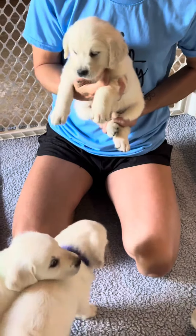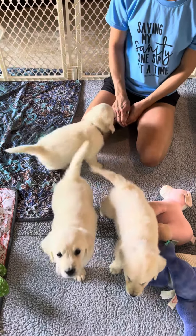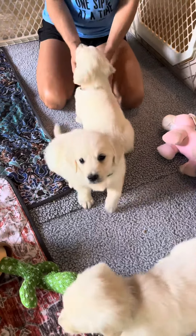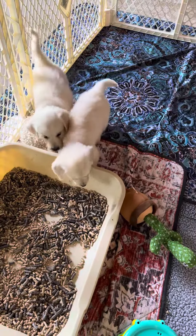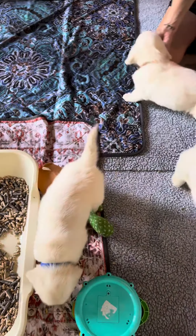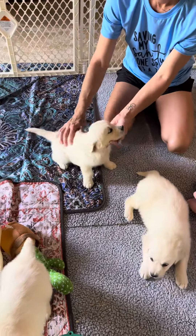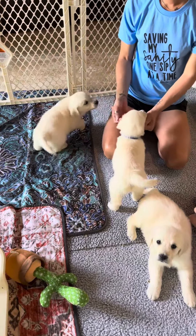Right now they have had their breakfast and they are ready to play — they'll be ready to take a nap soon. We have Mr. Blue right here, Mr. Green, and Mr. Light Brown. In the background you can hear the other three; they want to know why they're not over here playing.